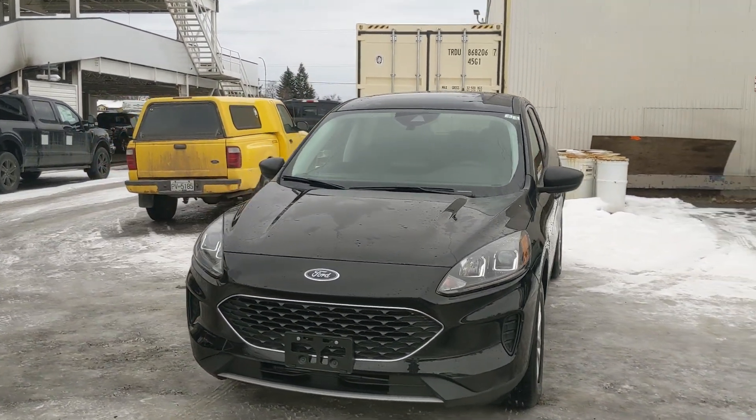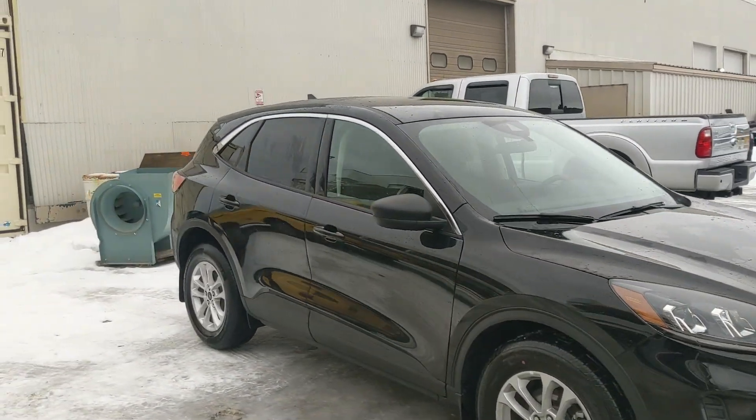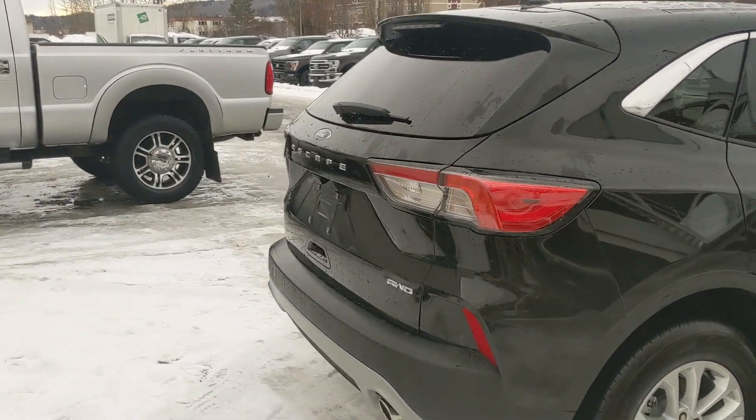Hello, this is Eric at Prince George Ford and we're taking a look at the 2022 Ford Escape in an SE trim, powered by a 1.5 liter EcoBoost engine providing excellent power and fuel efficiency with all-wheel drive capabilities, so you're going to be able to get around pretty well. Let's take a look inside.